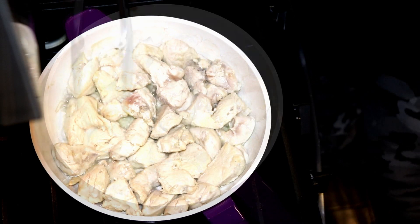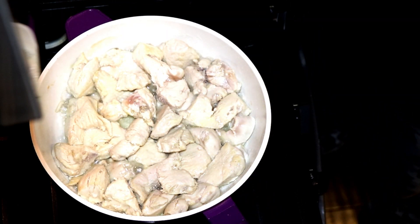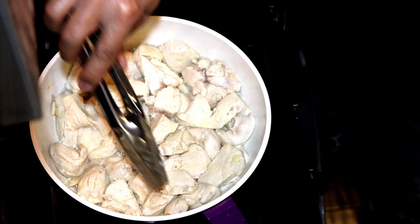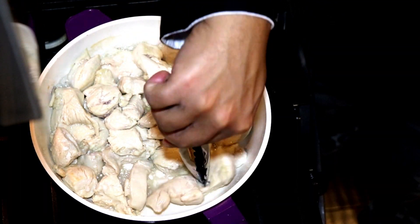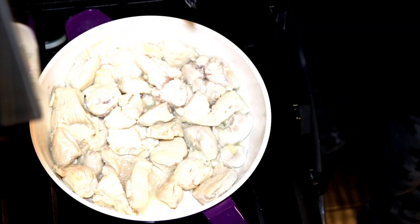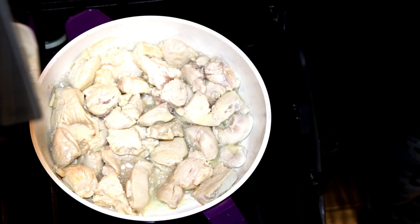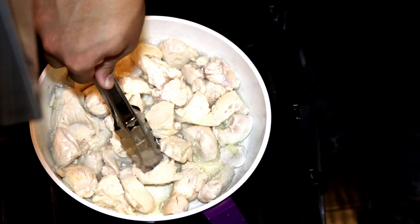At this point you can go ahead and drain the excess liquid off that the chicken produces and put it back on the actual fire. Sometimes if I see that my chicken chunks are a little too big, I will break them up with the actual tongs.